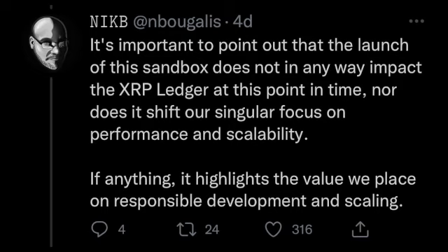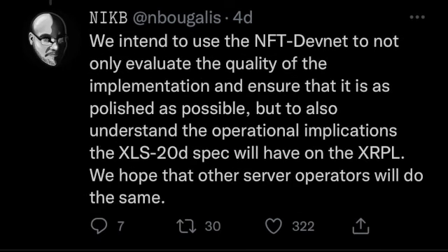Ripple is spearheading this, but remember that this is open source — anyone can build on top of the XRP Ledger, just like with all the XRP Ledger airdrops and meme coins being built on it too. It shows the decentralized nature of the XRP Ledger. Very excited to see the NFT marketplaces that are going to be launched on this network.